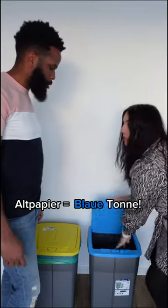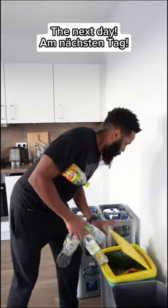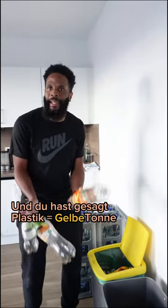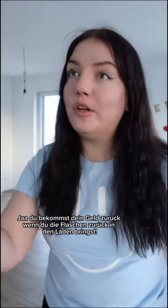Blaue Tonne — it's called recycling. I'm learning, okay. Stop! What now? It doesn't belong there. It's plastic and you said plastic is Gelbe Tonne. This is Gelbe, yes, but it's Pfand — you get your money back when you bring it back to the store.